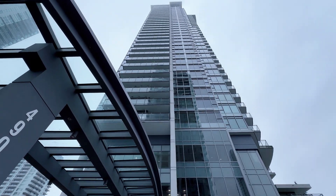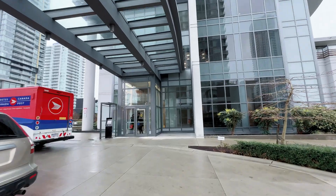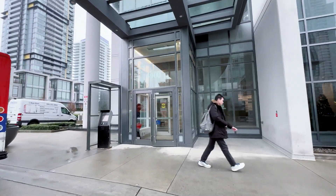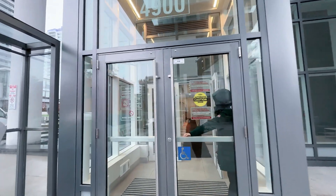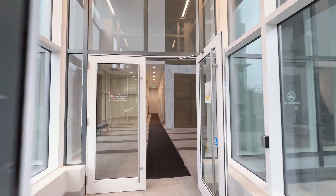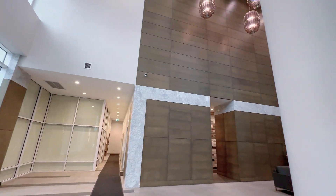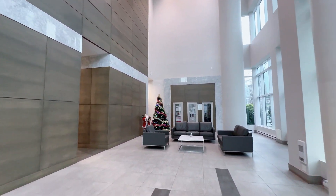Today, I'd like to introduce a one-bedroom apartment situated in Metrotown, Burnaby, located at 3508 to 4900 Lenox Lane. This concrete building, completed in 2017, boasts a prime location. With just a five-minute walk to the SkyTrain station and shopping mall, there's a comprehensive range of facilities in the area, including a community center and park across the road.